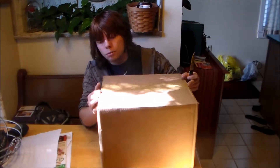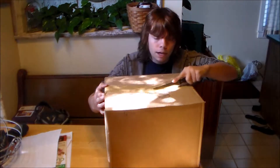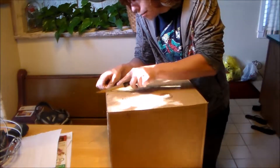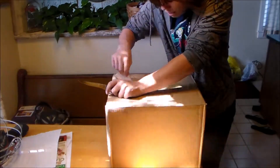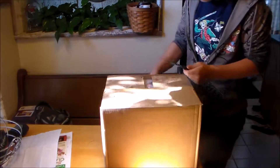I know some people got theirs the day before — I know one YouTuber got theirs the day before it came out, so he got it Monday instead of Tuesday, because he ordered his from Best Buy. I ordered mine from GameStop. I ordered all my stuff from GameStop, unless I can't get it at GameStop.